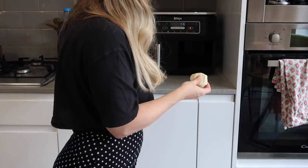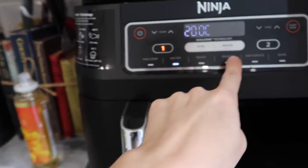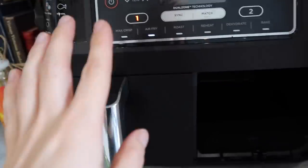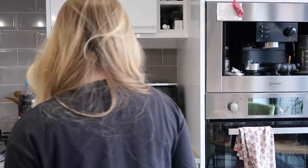Oh my god, this already smells so good - Oreos smell amazing. They look like this and I'm going to put them in now. We do have a bake option but I'm going to use the air fry option because it's an air frying video. I'll do it for three minutes and check, because I keep burning stuff. My pasta chips are nearly done too.